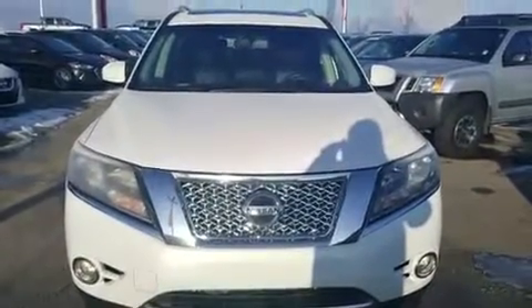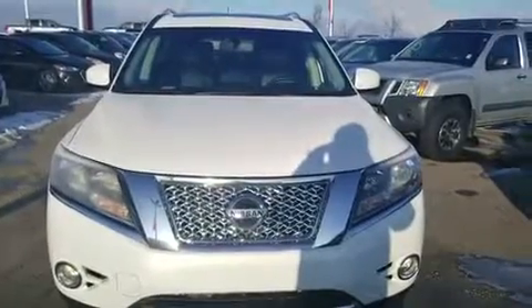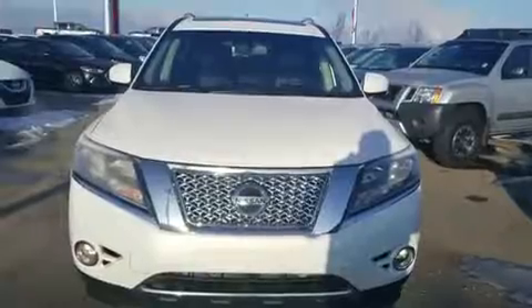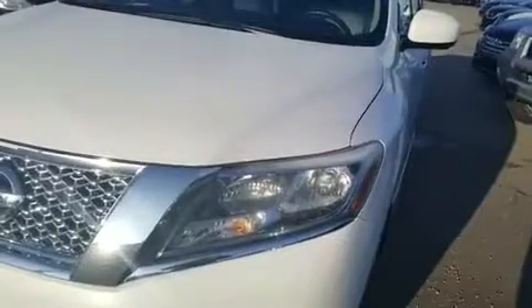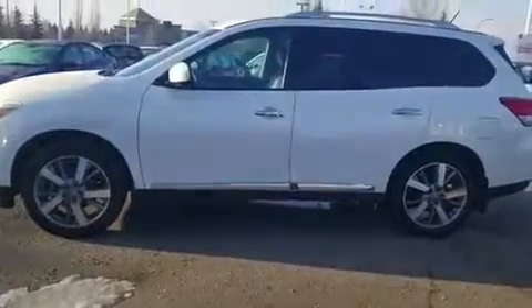Hi Munish, this is Haneesh from Sherwood Nissan. I'm making a video for you for the Nissan Pathfinder 2013. It's a Platinum model, which is the top model of Nissan. All wheel drive, LED lights on it. Here's the exterior.